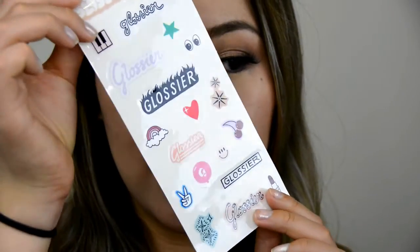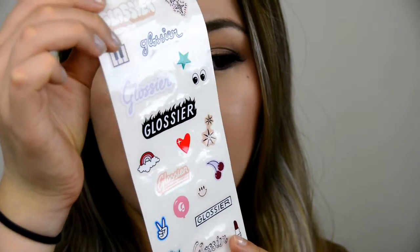I forgot to mention — when you make an order at Glossier, they give you a really cute box with a poster and a sheet of really cute stickers to put on your makeup. They definitely win in the packaging area.